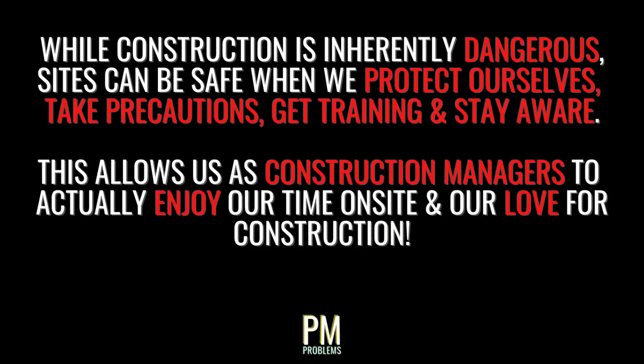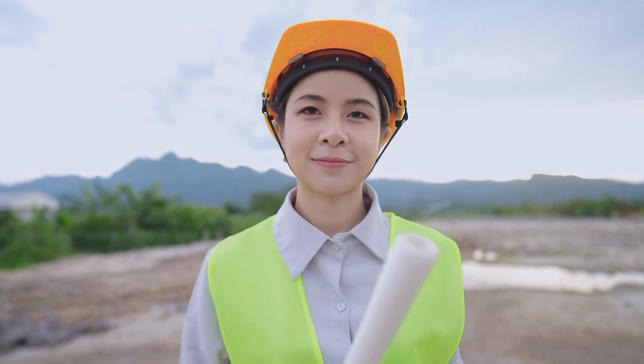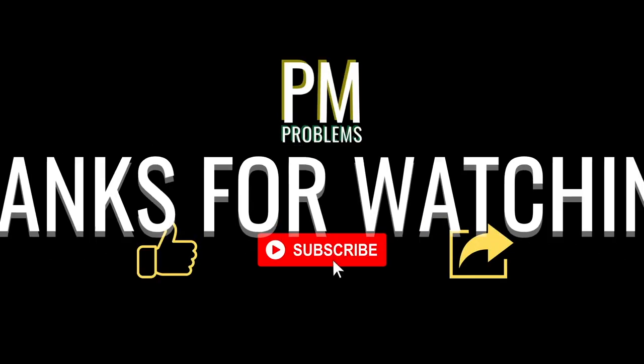Although construction sites present numerous hazards that can be extremely dangerous, the job site can be a safe environment when we take the time to protect ourselves, implement safety precautions, receive proper training, and keep ourselves aware of the dangers that surround us. Construction is exciting, and spending time on site should be a rewarding experience. So long as we put safety first, we can remain focused on the work. I hope you found this list of 12 essential job site safety topics useful and informative. If you need an OSHA 10 or 30-hour card and want to get it online, check out the link in the description below. Thanks for watching and stay safe out there.